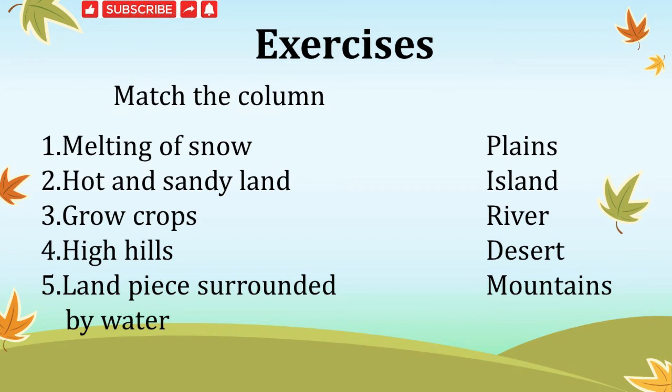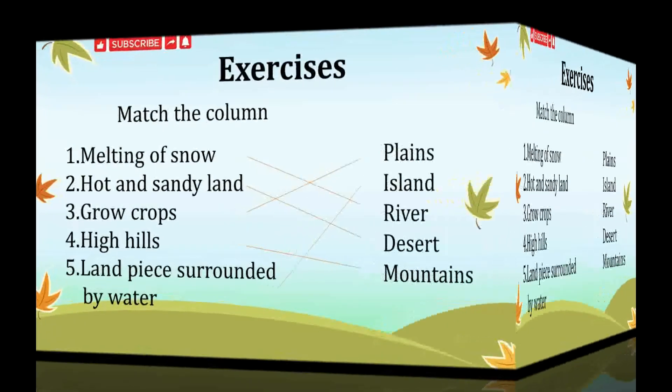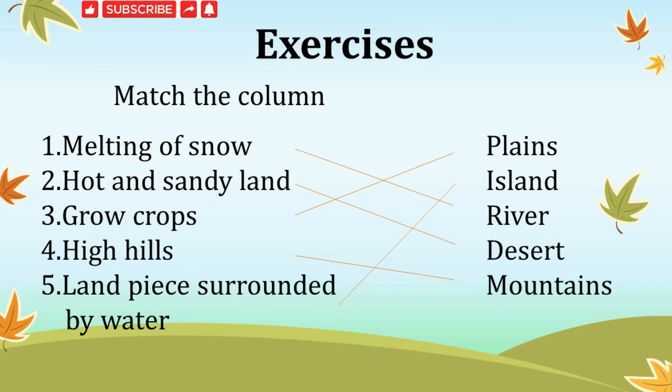Melting of snow matches with river. The peaks of most mountains are covered with snow — this snow melts down and forms rivers. Hot and sandy land matches with desert. Grow crops matches with plains. High hills matches with mountains. Land piece surrounded by water matches with island.